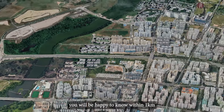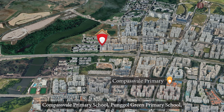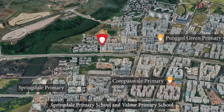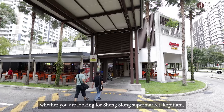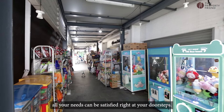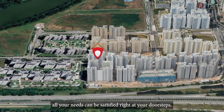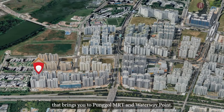For families with young children, you will be happy to know that within 1km, we have 4 primary schools to choose from: Compassvale Premier School, Punggol Green Premier School, Springdale Premier School, and Valor Premier School. In terms of amenities, whether you are looking for Sheng Siong Supermarket, Kopitiam, or even want a haircut or a relaxing facial, all your needs can be satisfied right at your doorsteps. You also have a bus stop right below the block with bus 382 that brings you to Punggol MRT and Waterway Point.